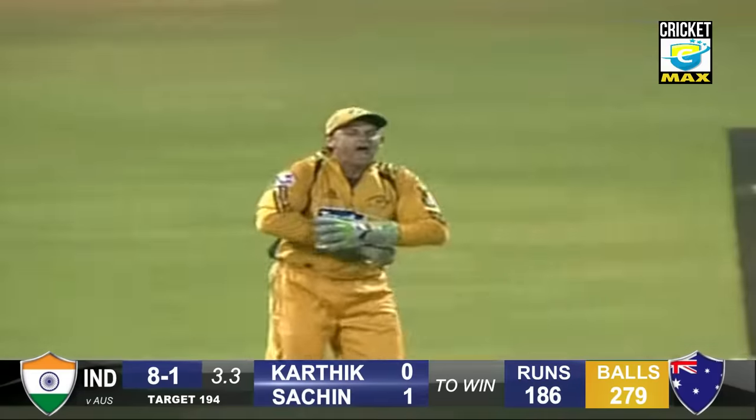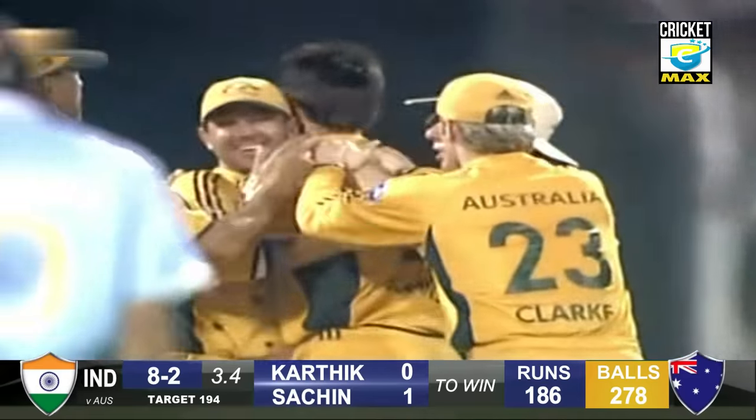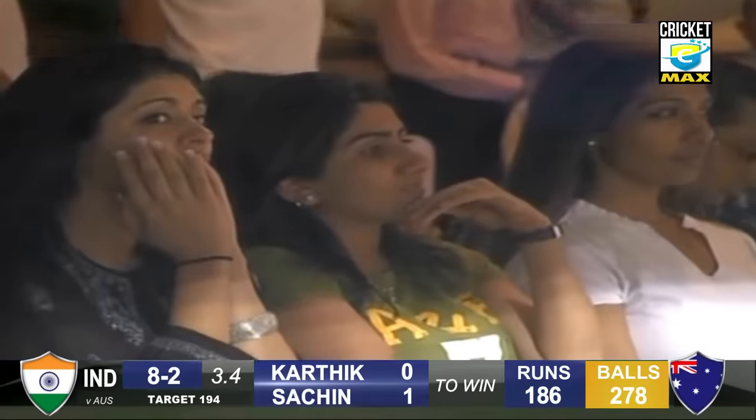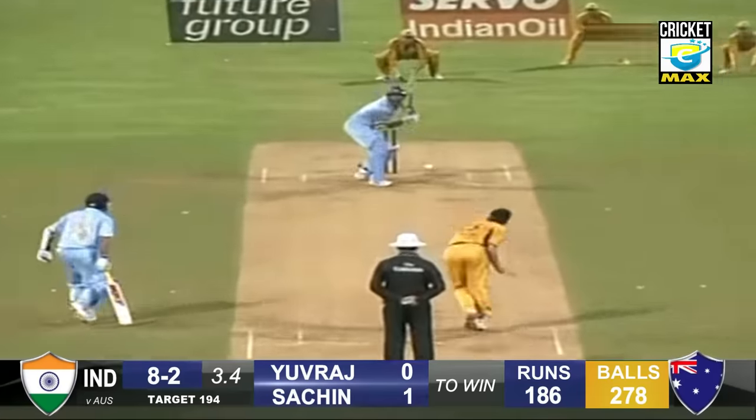8 and gone. Adam Gilchrist once again in the business. Mitchell Johnson has picked up another wicket — soft dismissal. Australia back in this game. Mitchell Johnson is bowling a brilliant spell here.